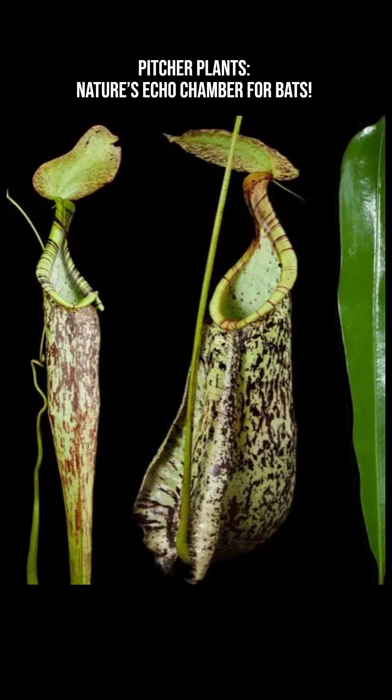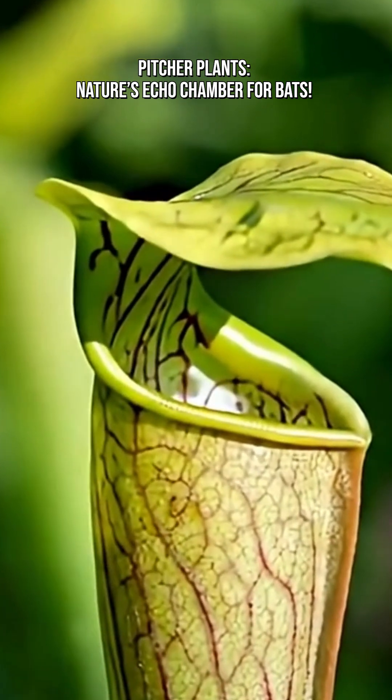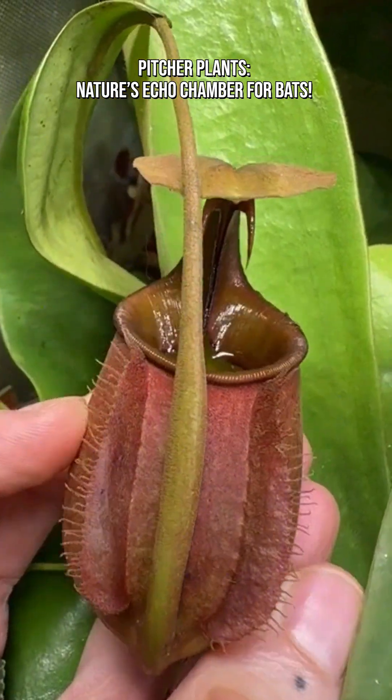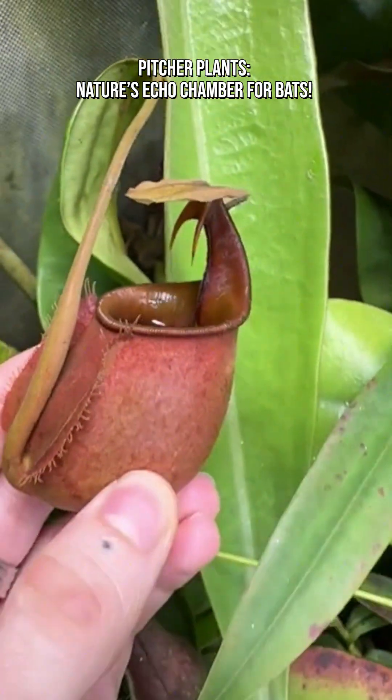Bat droppings — guano — fall directly into the pitcher, providing a rich source of nitrogen, a valuable nutrient in the poor soils where these plants grow. Instead of digesting insects, the plant relies heavily on bat waste for nourishment.